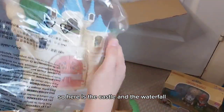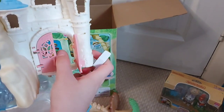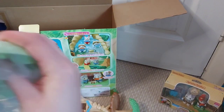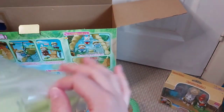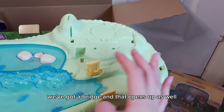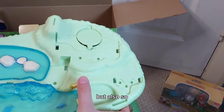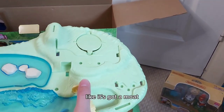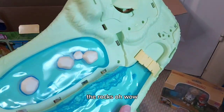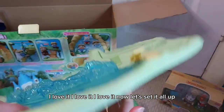Here is the castle and the waterfall - wow, that's so cool! And then here we have the base. Oh look, we've got a bridge and it opens up as well - so you can get that other water piece in, but also so you can stop people from going to the castle - like it's got a moat! The rocks - oh wow - and the fish! I've just noticed the fish - how amazing! I love it, I love it, I love it!